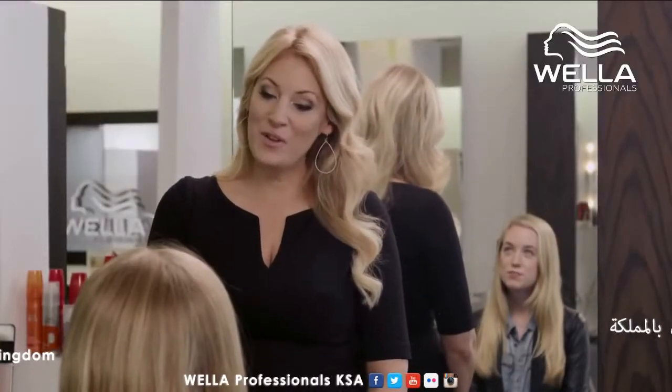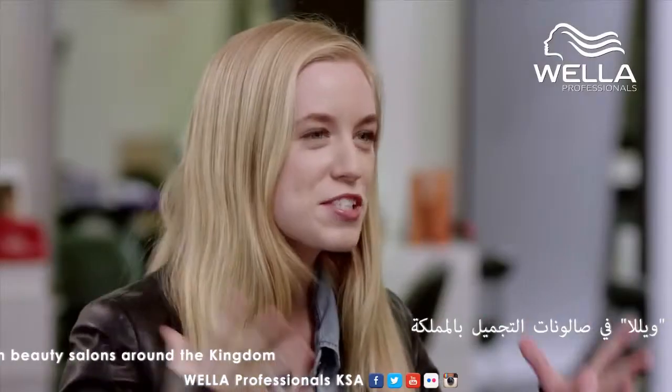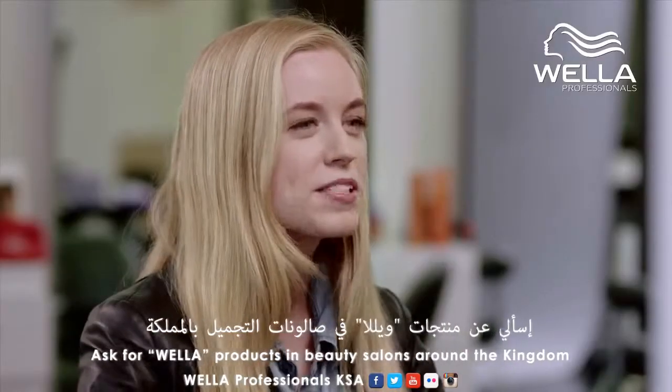So you said you wanted a change today — what were you thinking? Well, I'm going to be going to a really big Hollywood premiere with one of my friends, and I'm looking for something that's going to pop. I think it's a little dull right now, a little bit run-of-the-mill, everyday color. And I want something that's going to be glamorous.